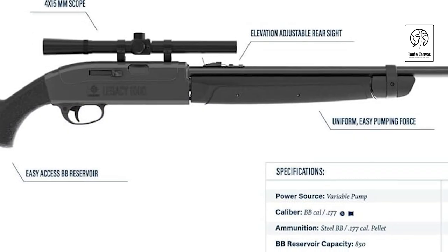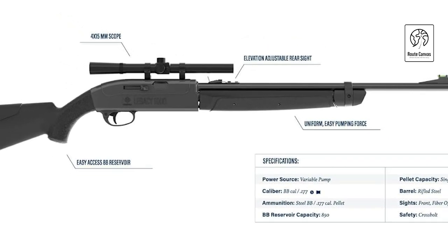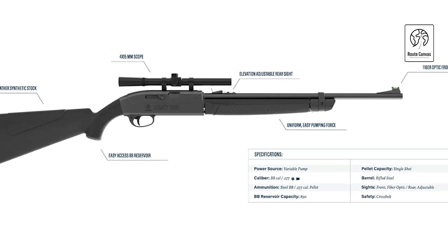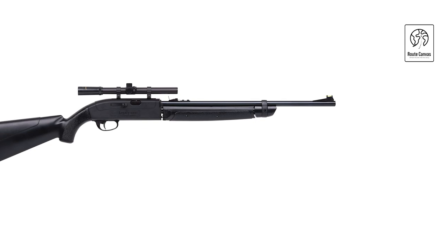Designed primarily for plinking, this rifle is ideal for casual shooting and outdoor adventures. Whether you're starting out in airgun sports or seeking a reliable choice for recreational shooting, the Crosman Air Rifle provides a blend of versatility, performance, and ease of use.